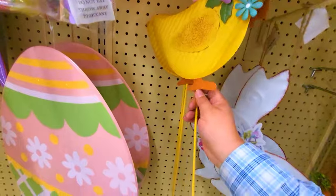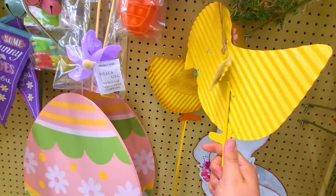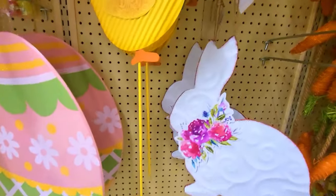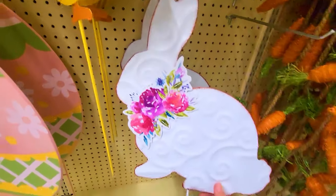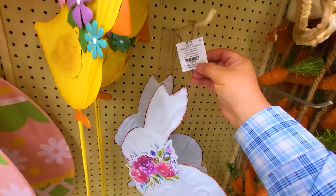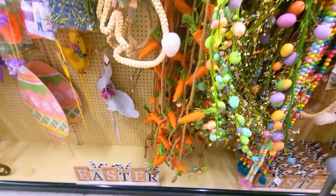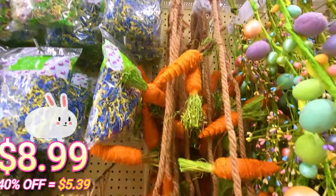Moving on — we got a chicky metal decor. This one is $10.99. Yard decor — here's some more yard decor. This one's cute, little metal bunny — $9.99. Got a carrot garland right here — that's pretty big, a lot of carrot garland, a lot of carrots. That one's $8.99.